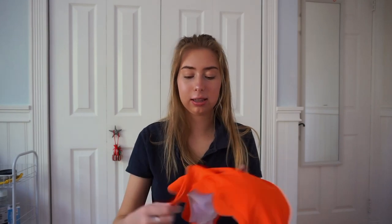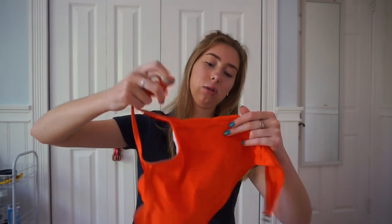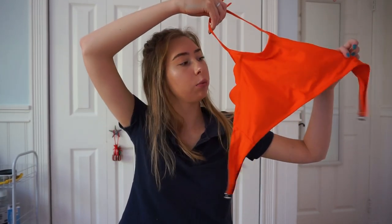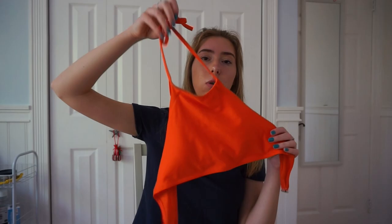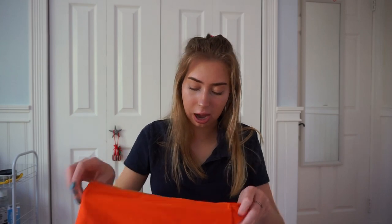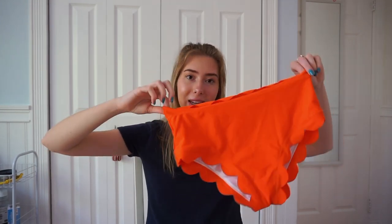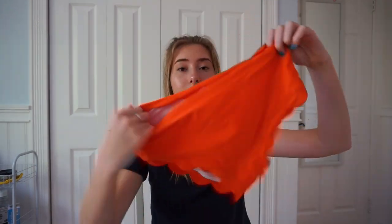This next bathing suit is like a high neck style — it kind of has ruffles on the side and it's this bright orange color. I kind of like the color, but I'm not a fan of the shape. It has little cups in it that are separated, and I don't really like the high neck or the overall shape. The bottoms I don't like at all — they're high waisted, and high waisted does not look cute on me. If you saw this on the website you'd think it's cute, but when you actually try it on, it didn't look cute on me. This is my least favorite bathing suit, and the back makes it look like you have no butt. I just don't like the bottoms.